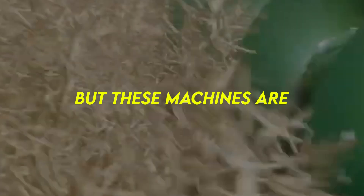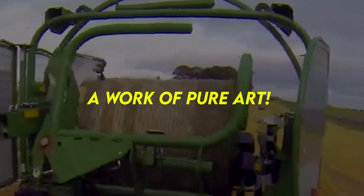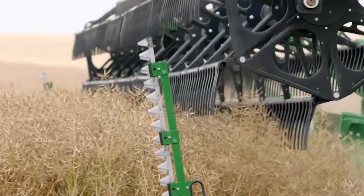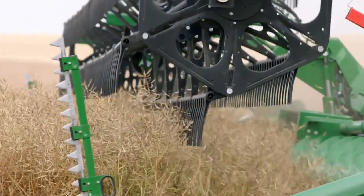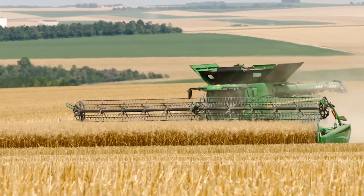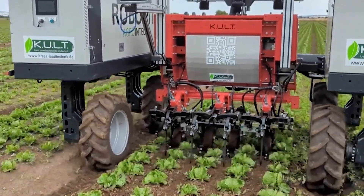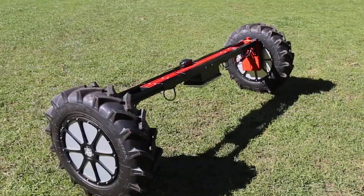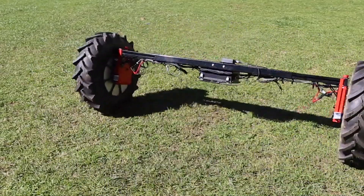Agriculture might be science, but these machines are a work of pure art. Nothing makes a farmer's eyes water like outstanding innovations and intuitive agricultural machines that make their work easier, smoother and faster. And if the machine is automated, then 50 points to Gryffindor. Today, we'll be unveiling the most unbelievable machinery in agriculture.